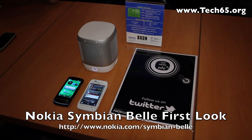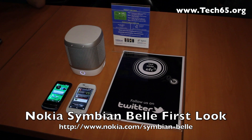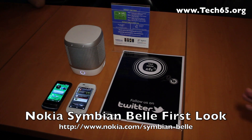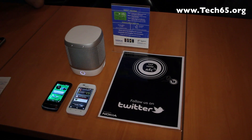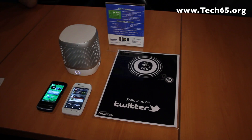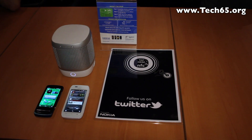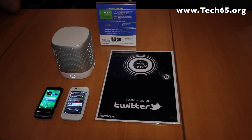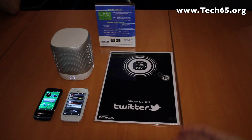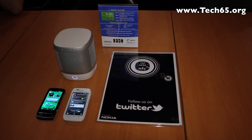Hi, this is Justin from Tech65 and today we are here at the Nokia launch of several phones. We want to do a run through of what's so special about Symbian Bell and the operating system itself, which will be coming in the Nokia 700, the 701 and the 603. We have Nokia representative Joseph with us today to show us the improvements and what's great about Symbian Bell.